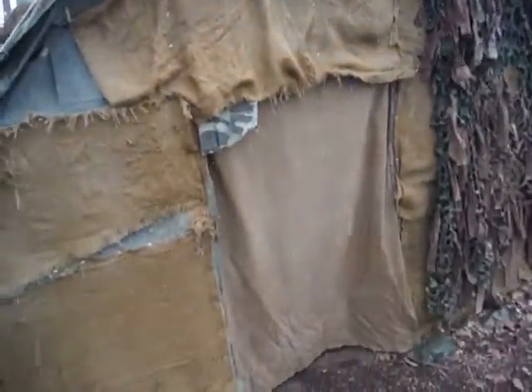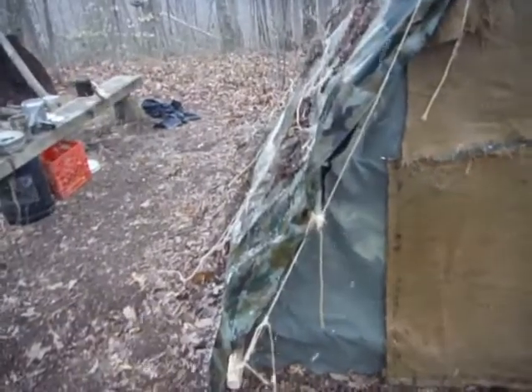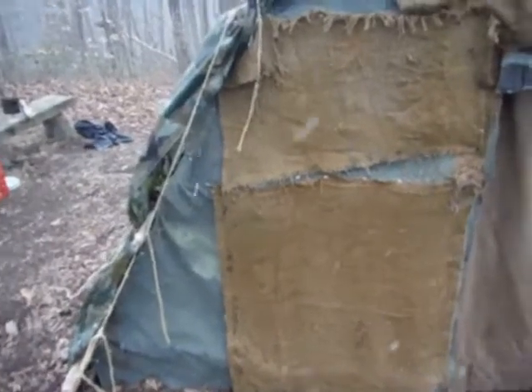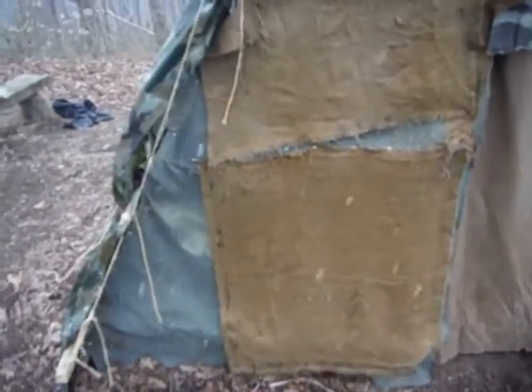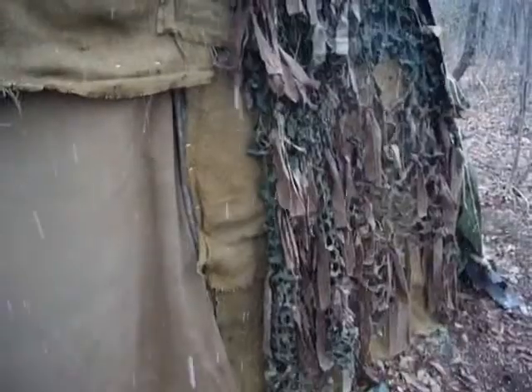Most of it's from recycled stuff. The front, that's a green tarp — it's not a green military tarp. I got it at a flea market years ago, been used a million times. That's from burlap sandbags. The door is a piece of material I had for a while, a piece of old net.